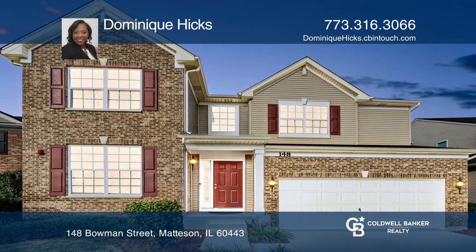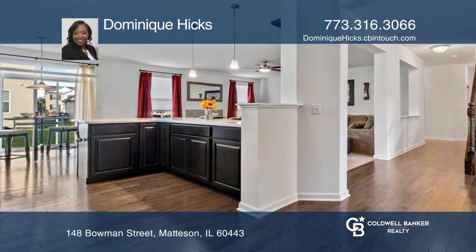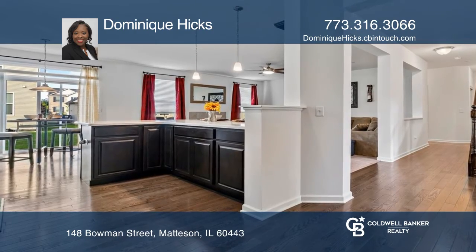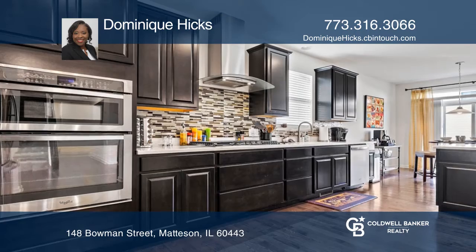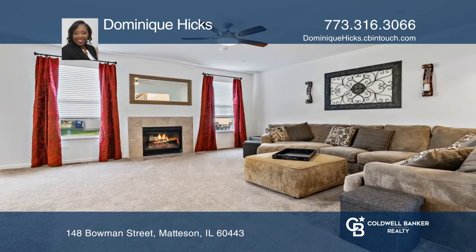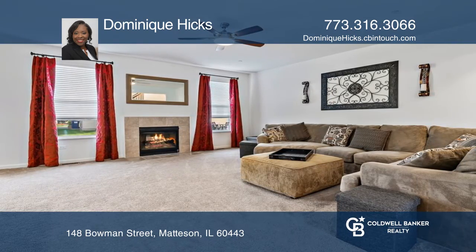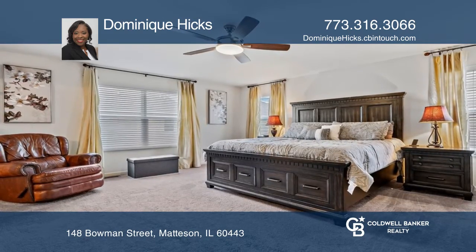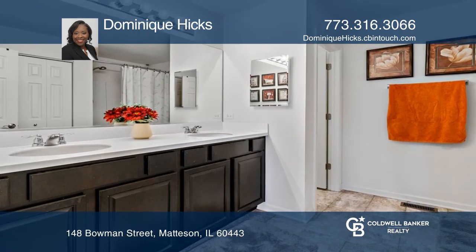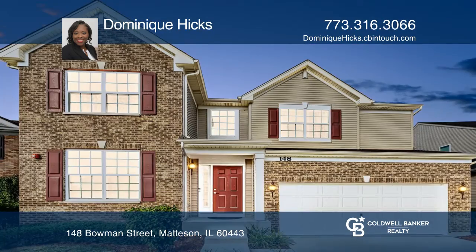This gorgeous four-bedroom, three-bath home was built within the last five years in the recently developed subdivision of Brookmere. It features updates throughout that include gleaming hardwood floors, large bedrooms with walk-in closets, a gas fireplace, stainless steel appliances, and more with 3,083 square feet of living space.